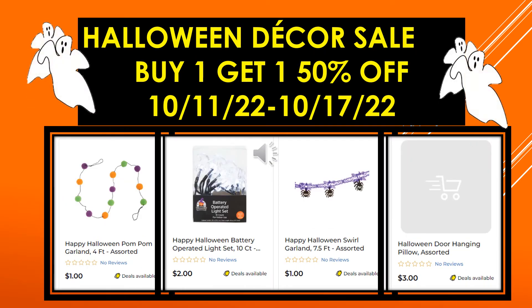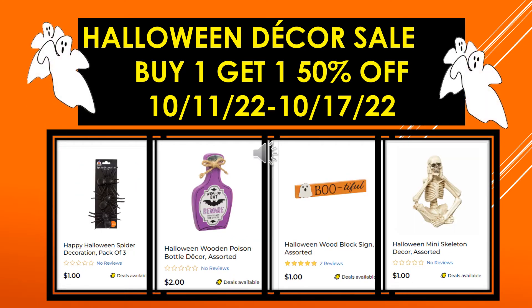More visuals from the Halloween decor sale: Happy Halloween Pom-Pom Garland four foot assorted, Happy Halloween Battery Operated Light Set 10 count, Happy Halloween Swirl Garland 7.5 foot assorted, and the Halloween Door Hanging Pillow assorted.